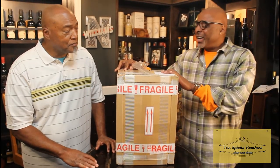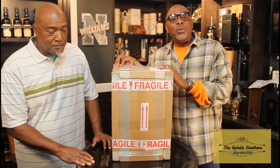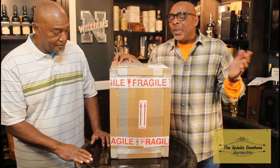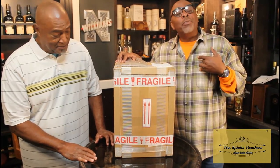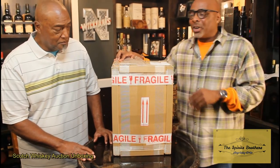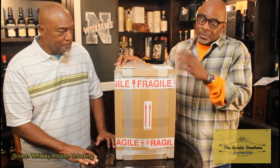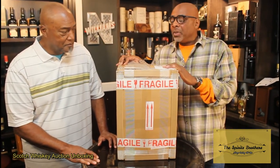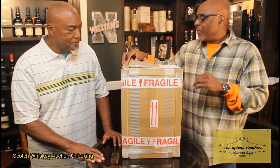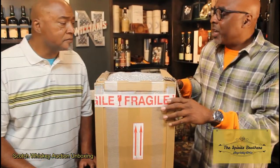This is a box of five bottles that I was able to get on Scotch Whiskey Auctions. You hear us talk about the secondary market. For me, Scotch Whiskey Auctions is my go-to for the secondary market. I thought it would make a whole lot of sense for folks to be able to see an unboxing of some of the things that you can get when you deal with those folks.